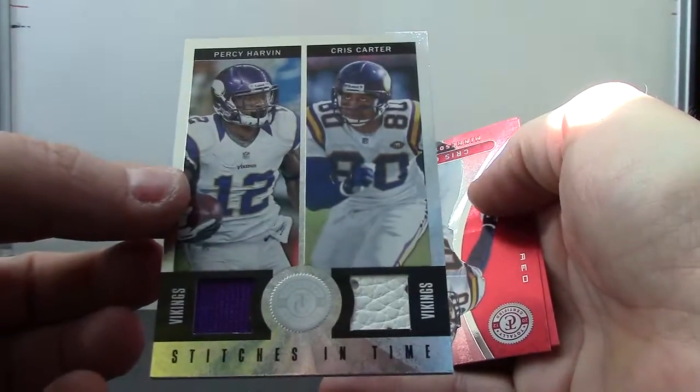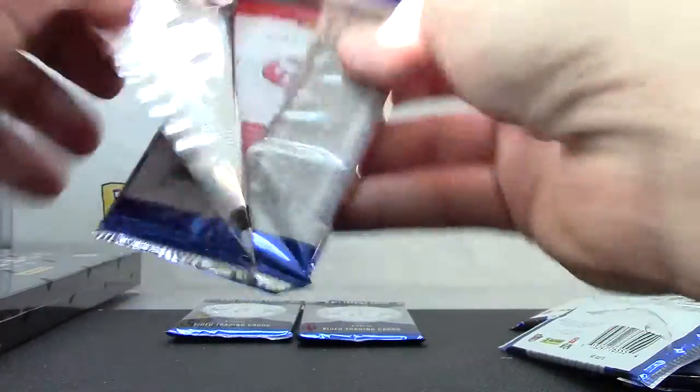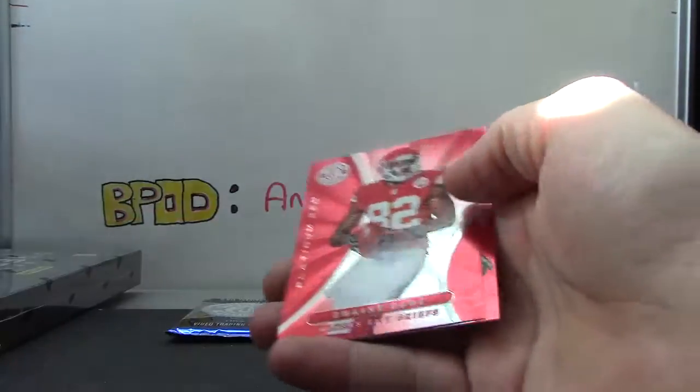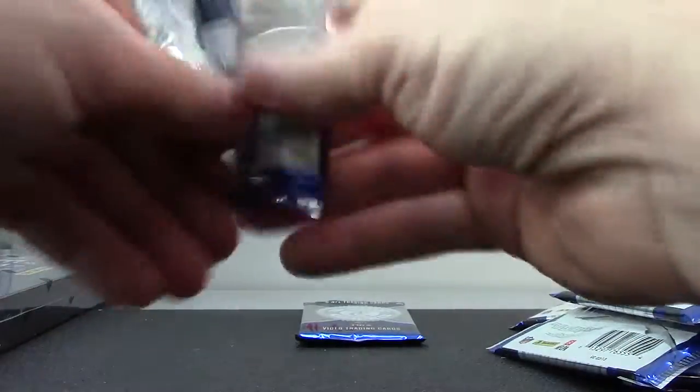Number two, forty-nine Percy Harvin and Chris Carter — all he does is catch touchdowns. Number two, two ninety Casey Hayward autograph. Nigel Broughton, two ninety-nine. Got a lot of blue autographs in this one — two ninety-nine.